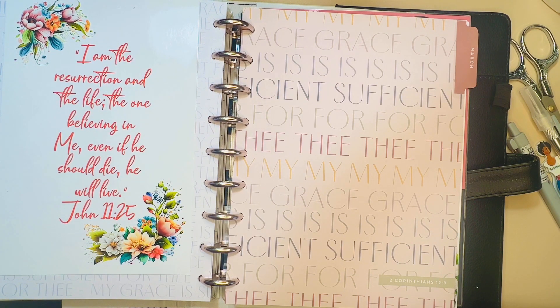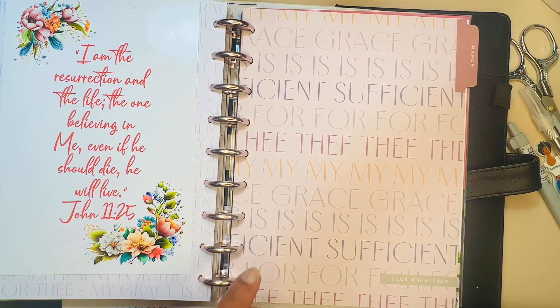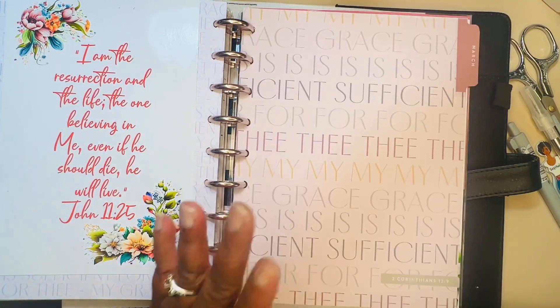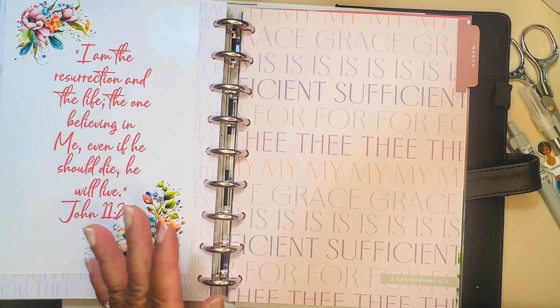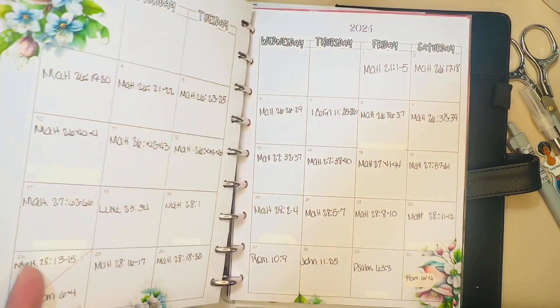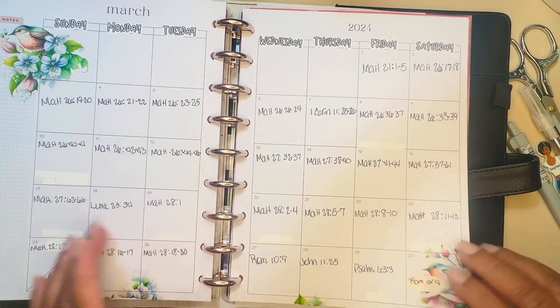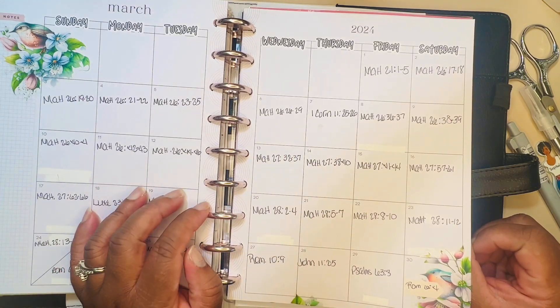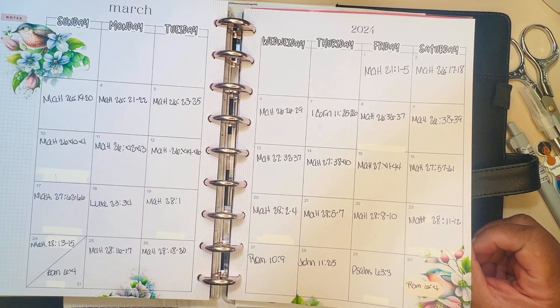Today I am doing a flip of my March faith planner. I've been using the faith planner — it's the Happy Planner — since July last year because it's an 18-month planner. I think this is going to be it, at least through April, before I go a slightly different route. Let me go ahead and show you what it looks like. This was the monthly, and the devotions I used are from Firefield Creations. I am a PR team member for them, by the way.